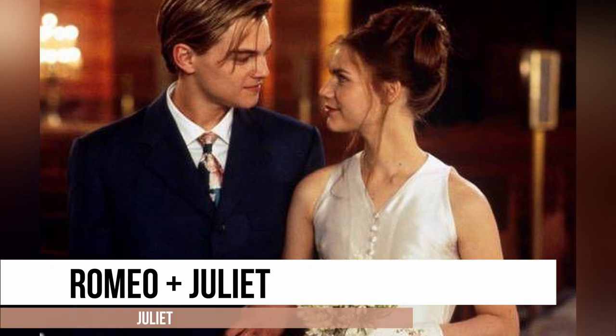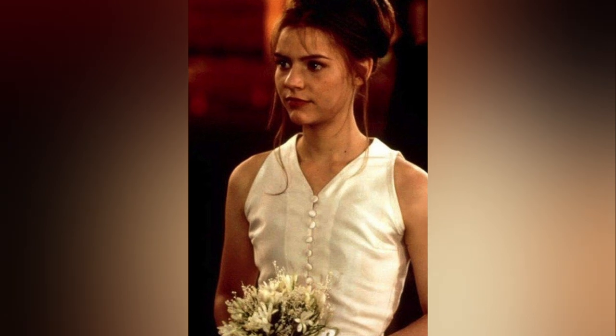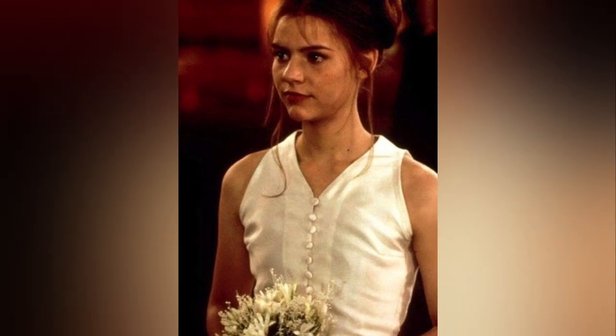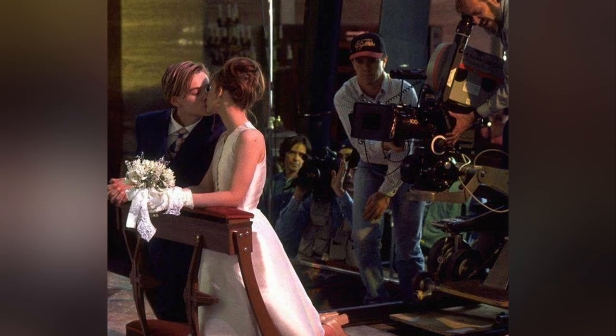Juliette's wedding dress is a perfect choice for a minimalist bride. Inspired by its simplicity and grace, the dress exudes a super simple and elegant style, featuring a flared knee-length skirt and a buttoned bodice.